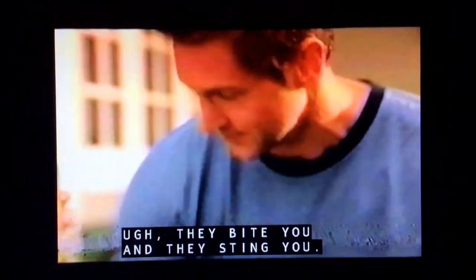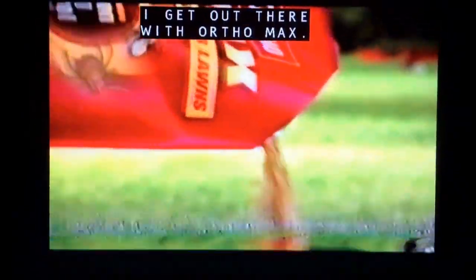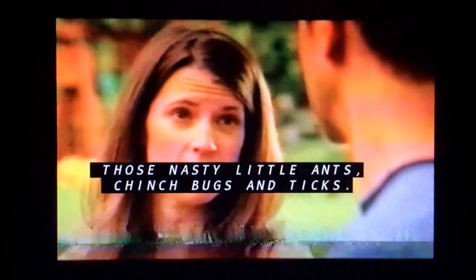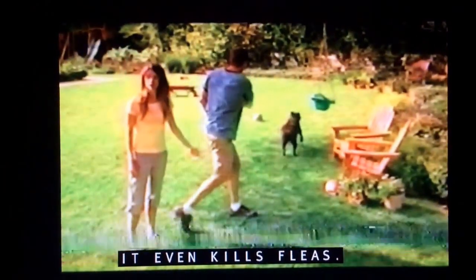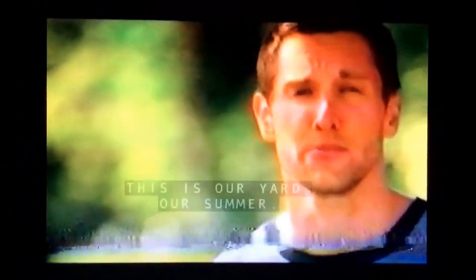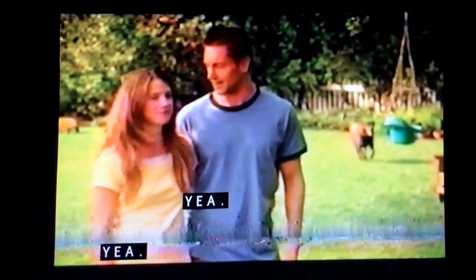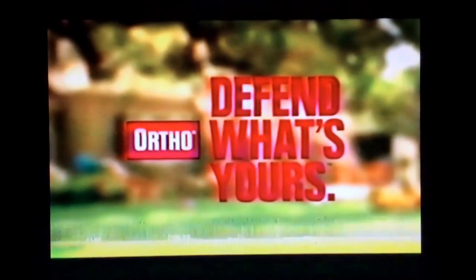I love this time of year. Yeah, until the bugs show up. They bite you and they sting you. Yeah, and they mess up the lawn. Not this yard and not this summer. I get out there with OrthoMax — it takes care of insects for up to three months. Ortho guarantees it. There's nasty little ants, chinch bugs, and ticks. It even kills fleas. This is our yard, our summer, and we're not about to let the bugs steal it. OrthoMax lawn insect killer — defend what's yours.